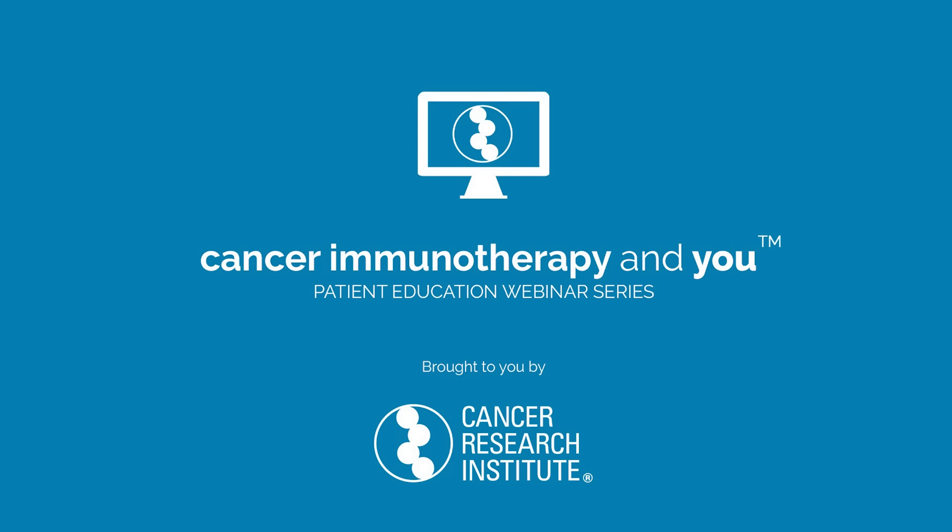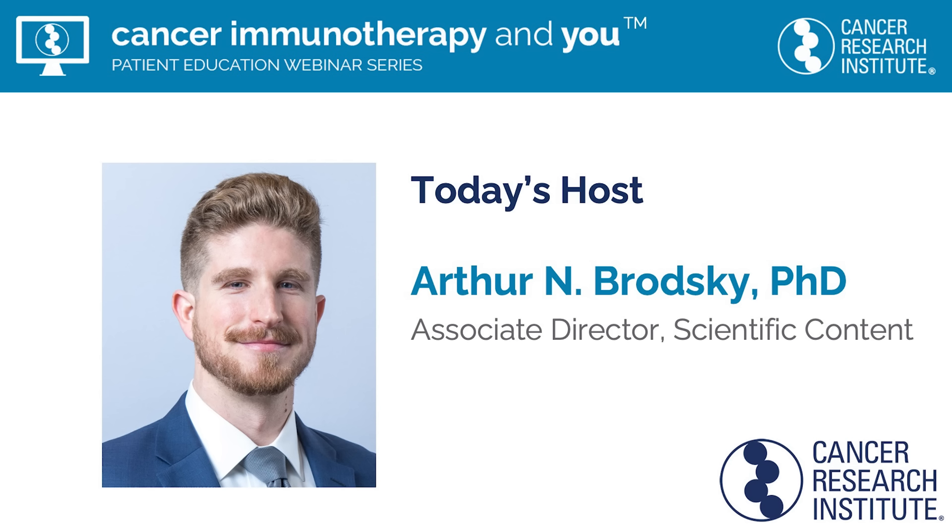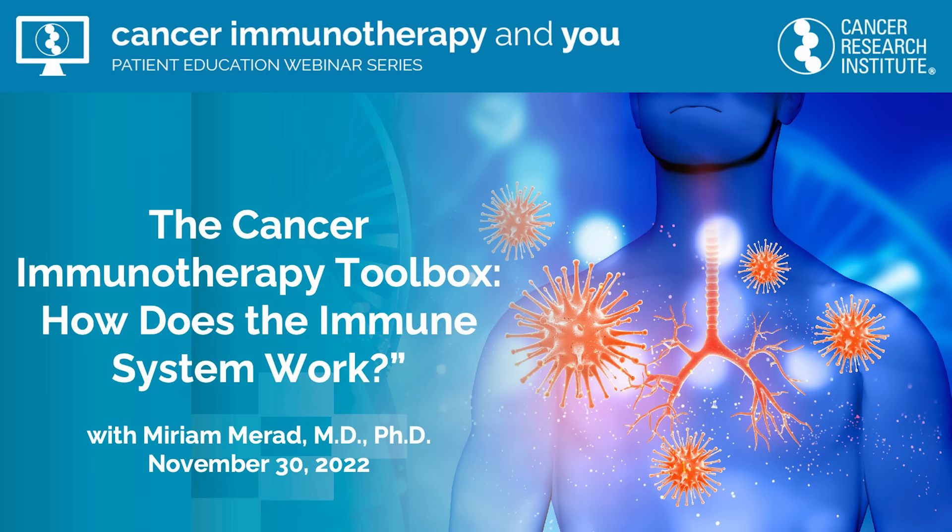Hello, and welcome to the Cancer Research Institute Cancer Immunotherapy and You Patient Education Webinar Series. I'm your host, Dr. Arthur Brodsky, Associate Director of Scientific Content at the Cancer Research Institute. Today we're highlighting the Cancer Immunotherapy Toolbox. We'll learn some immune basics, cover current cancer treatments that utilize the immune system, and then discuss novel strategies being explored to fully unlock the immune system's power against cancer and bring us closer to a world immune to cancer.